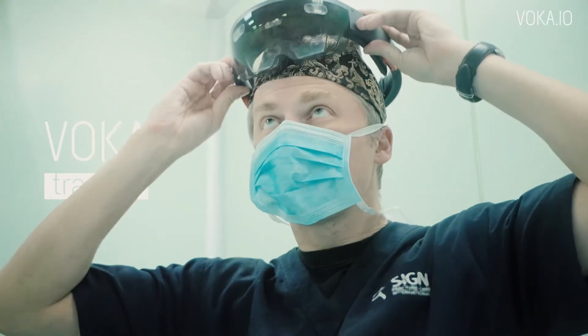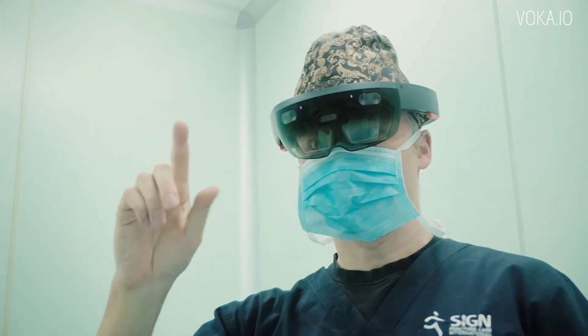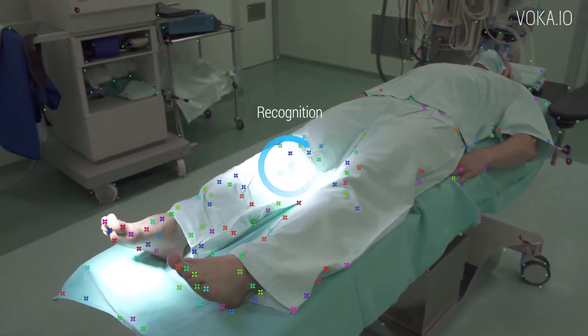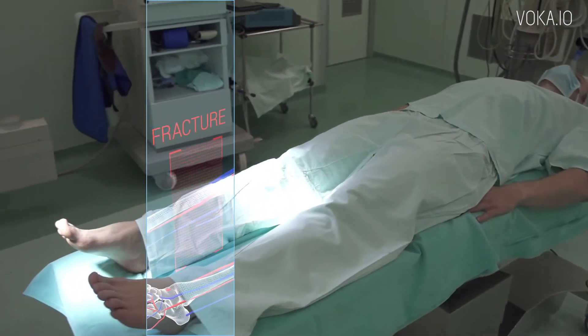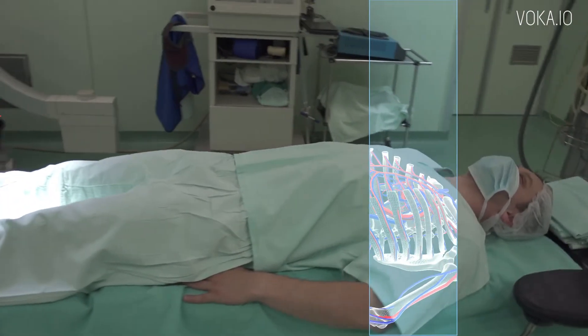Voca is a medical purpose system that uses 3D modeling and mixed reality technologies. The Voca trauma app for mixed reality smart glasses makes it possible to see a patient's bone fracture inside the actual body part.